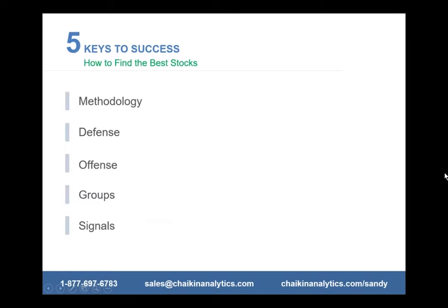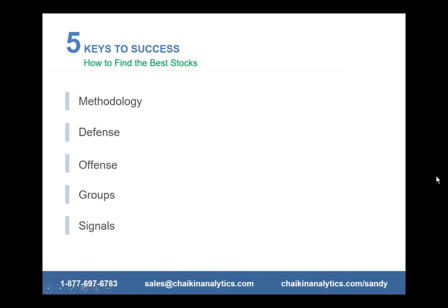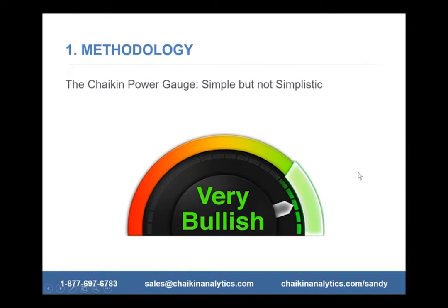There are five keys to success, and we're going to go through each of these five today. I'm going to give you examples from my portfolio. The first is to rely on a methodology that you trust. This is the Chaikin Power Gauge rating — a very simple but not simplistic gauge that looks at the factors affecting the stock price and gives it a rating, from very bullish to very bearish.